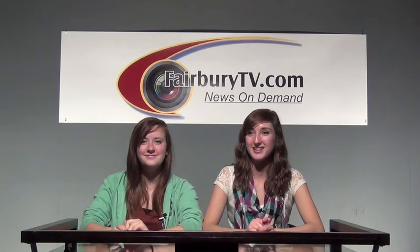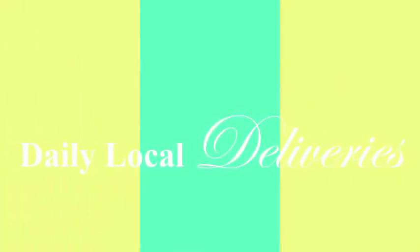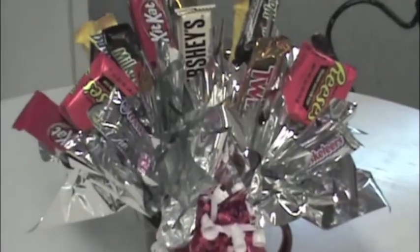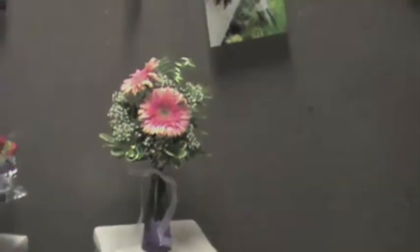We'll be right back after this short commercial break. Making someone feel special for any occasion is easier with the help of Lily's Flowers and Gifts. Lily's delivers daily to all local schools, and the back-to-school season is perfect for sending candy bouquets, floral arrangements, or custom goodie baskets to a special student or teacher. With homecoming right around the corner, buy your boutonnieres and corsages from Lily's too.